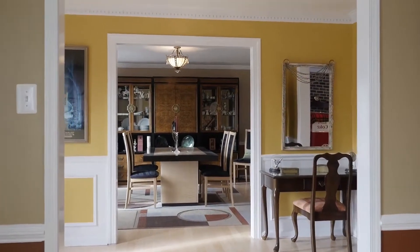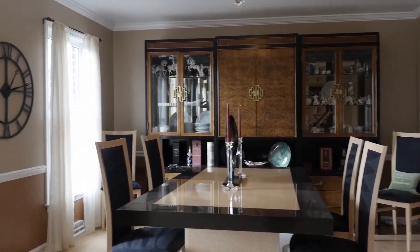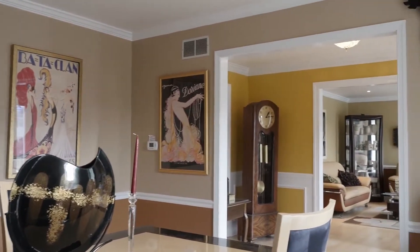The large dining room is open and bright with a neutral color palette and continued upgrades featuring recessed lighting, crown molding, and chair rail. Bi-fold doors offer direct access to the kitchen.